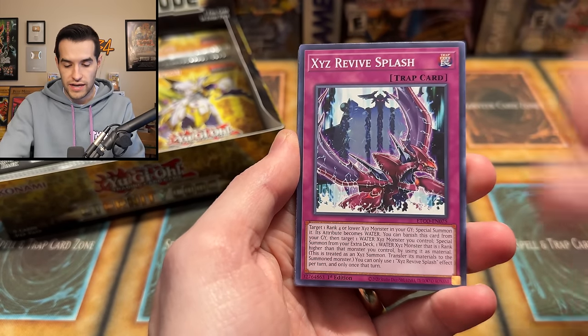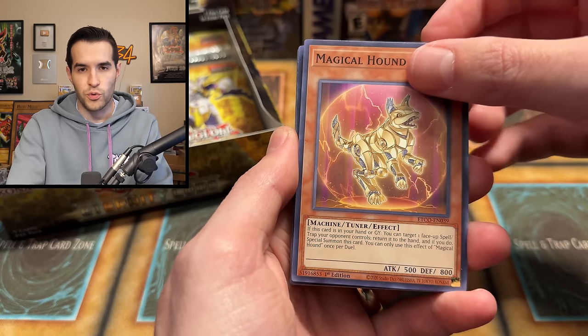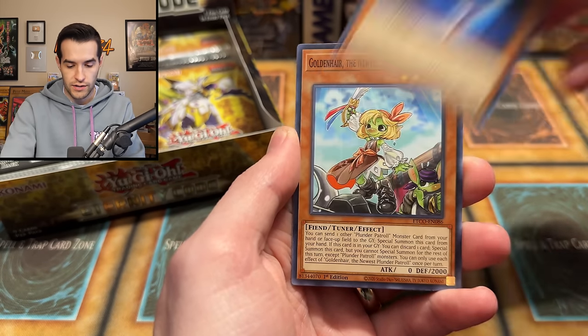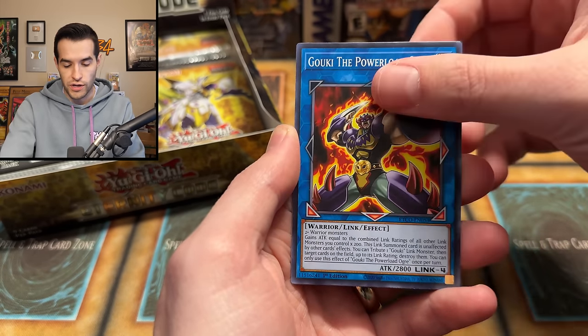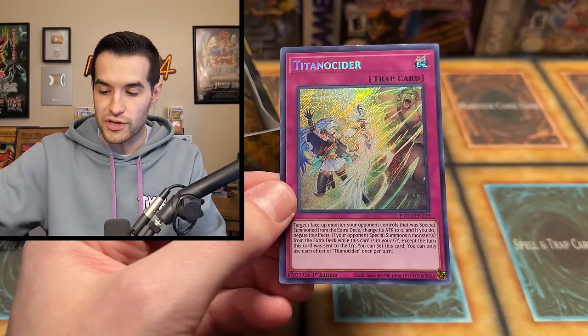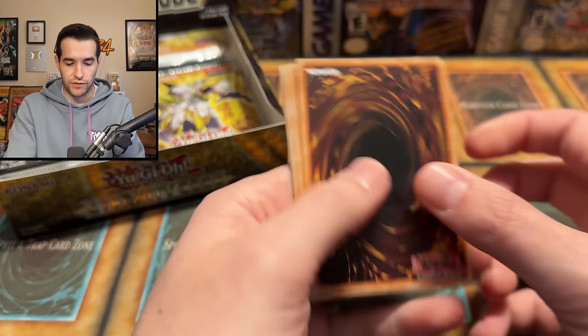We have Link Burst, Xyz Revive Splash, Magical Hound — that's like a retrain of the original 2800 from CRV, I think. Pride, Command, Shark, Golden Air, Goki. And oh, that's a secret — Titanocider. I don't remember this being a good card, but maybe it doesn't have a reprint and that could make it better. Looks like it's a solid $1 card, so not that crazy. Not an Access Code, that's for sure.